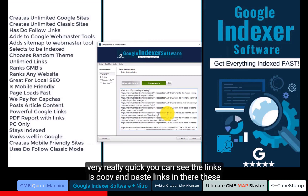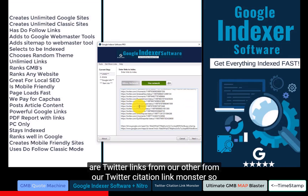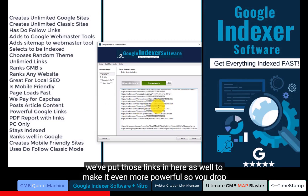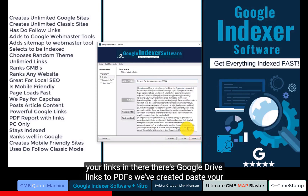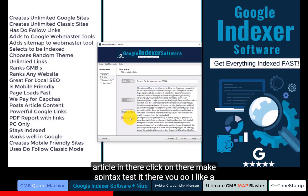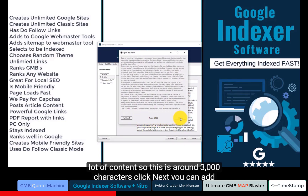I'll show you the software quickly. You can see the links — you just copy and paste them in there. These are Twitter links from our Twitter Citation Link Monster. We've also put Google Drive links to PDFs in there to make it even more powerful. Paste your article in, click 'make Spintax,' and test it. I like a lot of content, so this is around 3,000 characters.